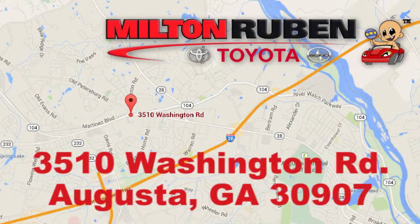Call, click, or stop into Milton Rubin Toyota. We're easy to find at 3510 Washington Road in Augusta, Georgia.